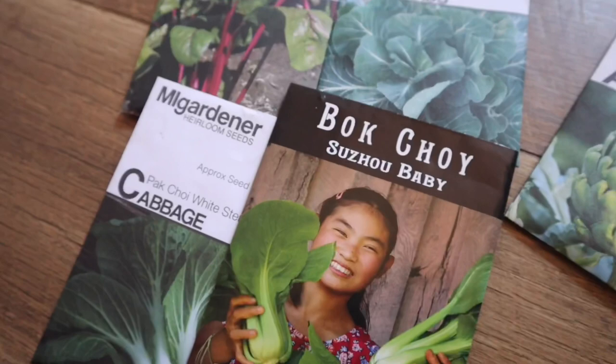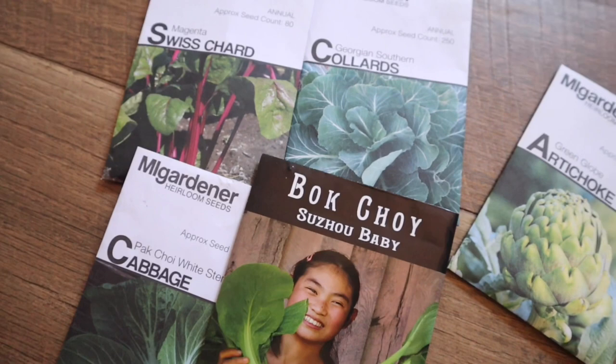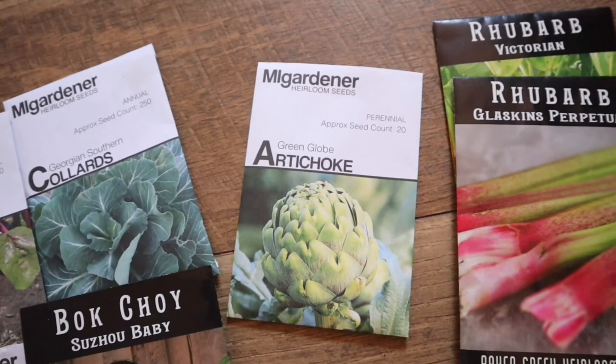I wouldn't have a garden without Swiss chard, and I'm also trying artichokes for the first time. Being that we live in the South, collards are a must-have, and I've also found that bok choy is a great green to grow in case you have a hard green season. I am also determined to add rhubarb again this year.